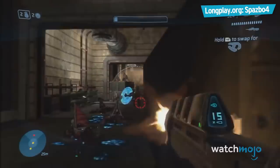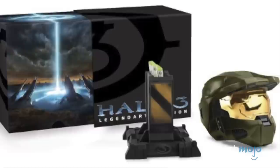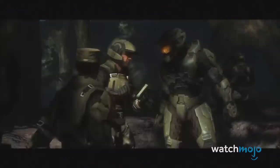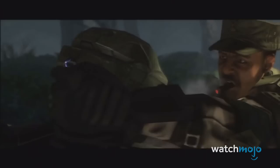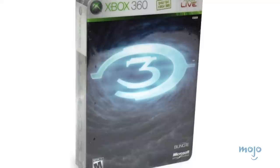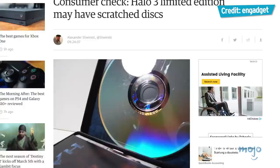Both collector's editions of this otherwise incredible Microsoft title had significant drawbacks upon release. The Legendary Edition's main perk was the replica of Master Chief's helmet, which many fans may have been surprised to shell out $130 for, only to find out that they couldn't even wear it. While it still probably looks cool on a shelf, being able to put it on would have been much sweeter. More significant was the literal damage done by the Limited Edition. For $70, fans received the game, art, and a behind-the-scenes DVD in a steelbook case. Unfortunately, the plastic holding the discs in place was poorly designed and caused the game to come loose during shipment. And when eager players opened up the box, they came to discover that their coveted game was scratched.